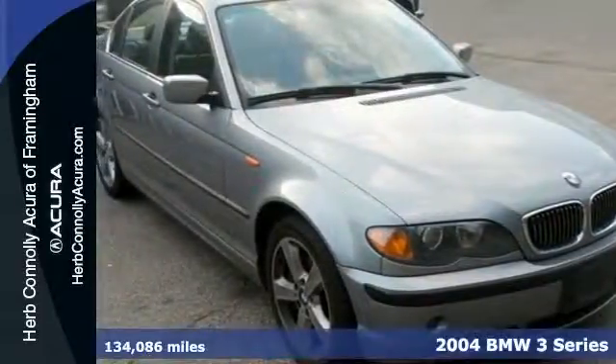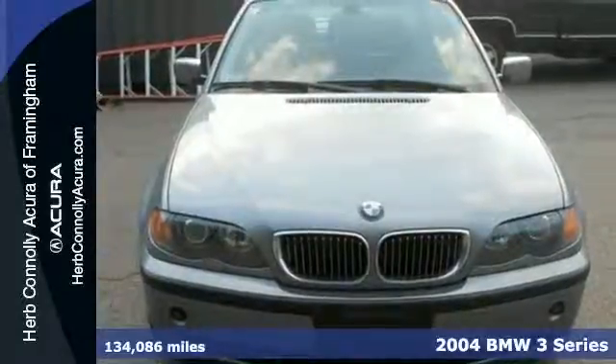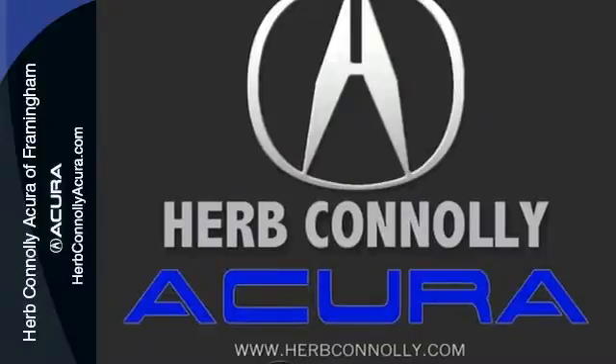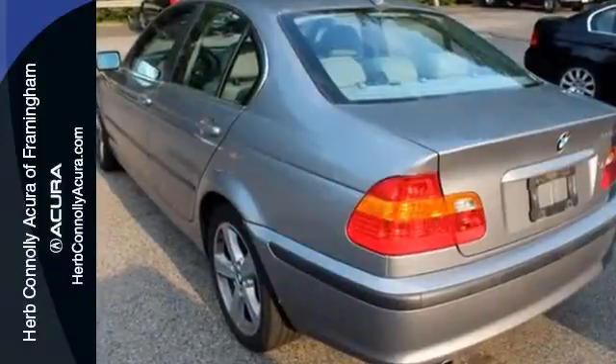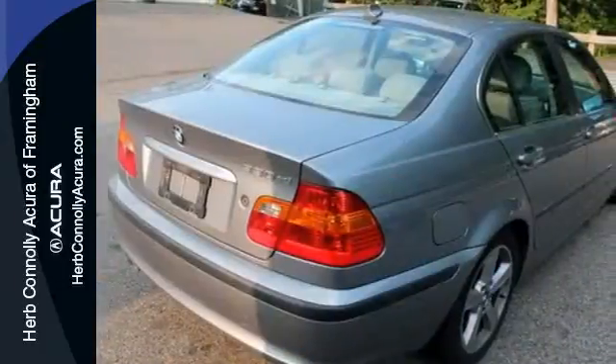Here's a 2004 BMW 3 Series. This 3 Series has standard features, including rear split bench seat, cruise control, automatic climate control, power heated mirrors, power steering, and a tilt and telescopic steering wheel.